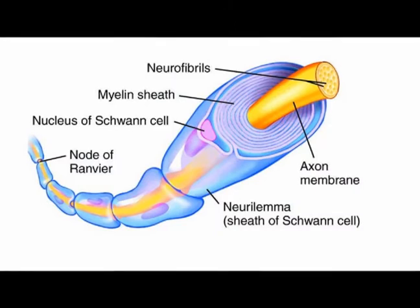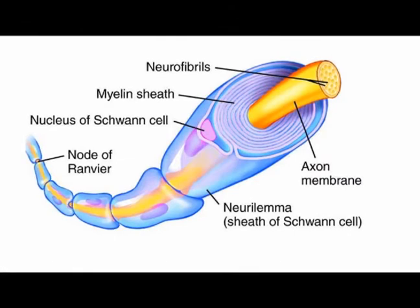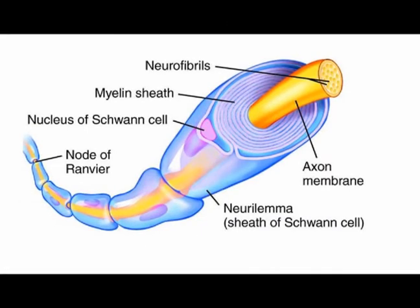In the peripheral nervous system, often abbreviated to PNS, the source of myelin is specialized cells called Schwann cells. Each Schwann cell creates a single myelin sheath around a single axon.